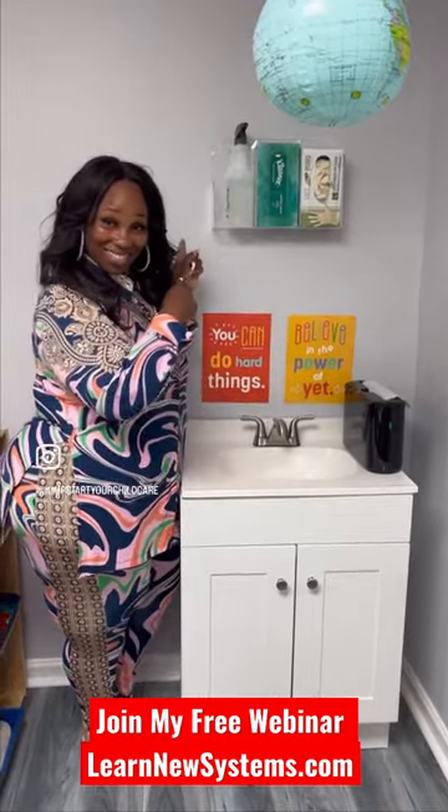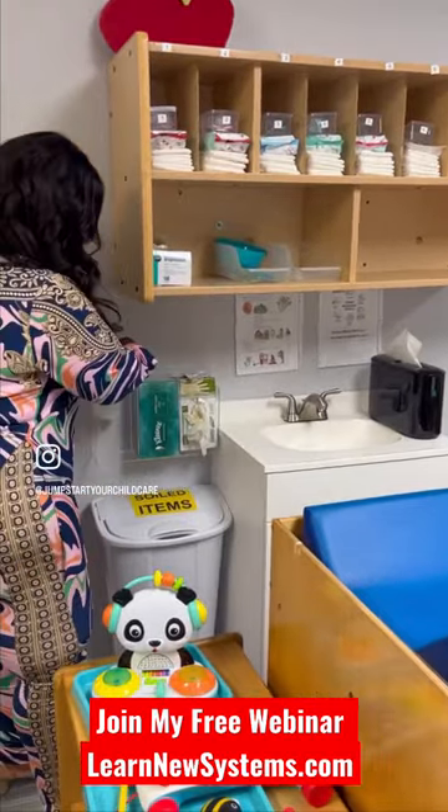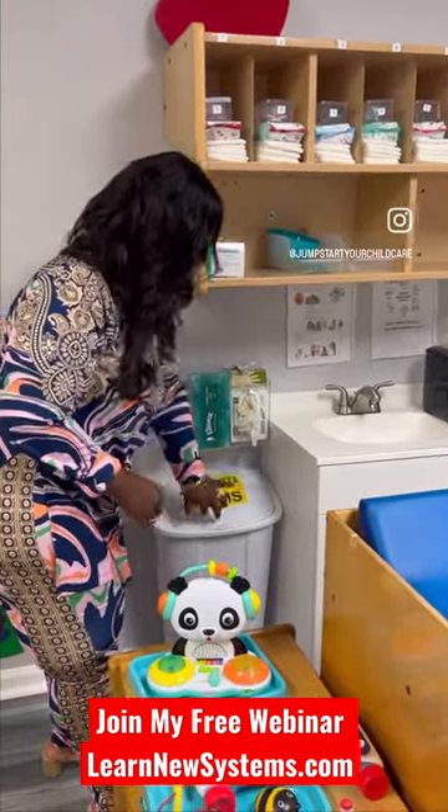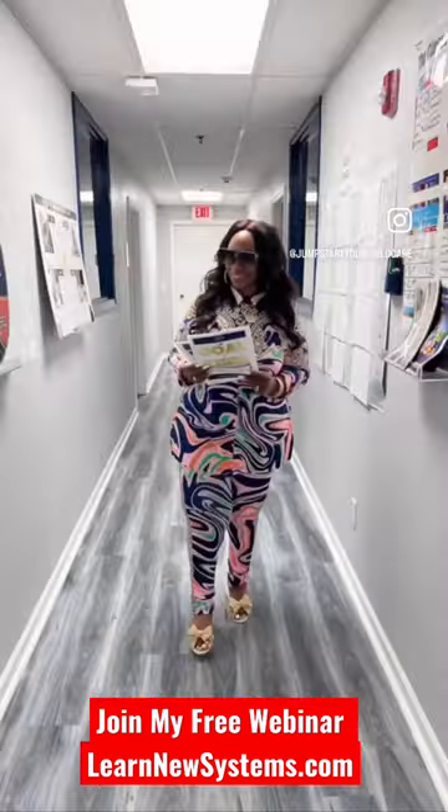Every single sink in the school carries this style guide: your napkins, your gloves, and your cleanser, all located next to a soil item bin. This is a style guide.